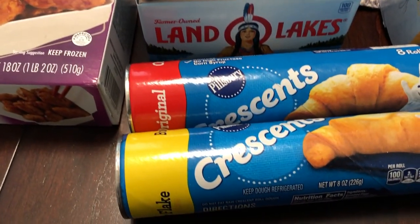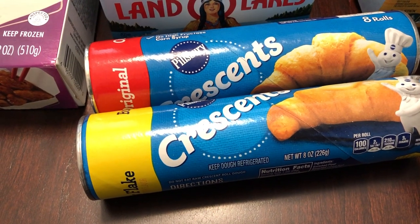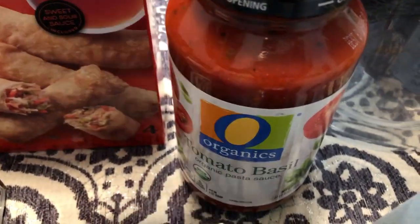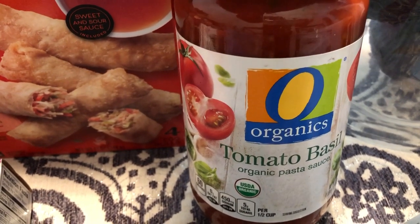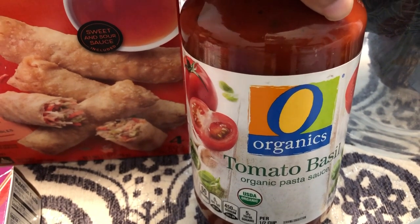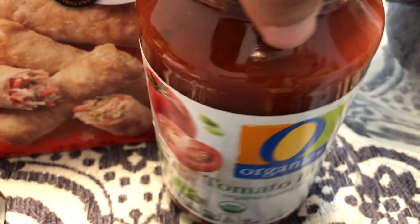They had crescent rolls and Pillsbury cinnamon rolls on sale for 99 cents as well, so I grabbed two crescent rolls. And then I had a free coupon for pasta sauce — it was for any of the organics — and I chose the tomato basil because the expiration date was so far out, all the way in 2021, so I grabbed that.